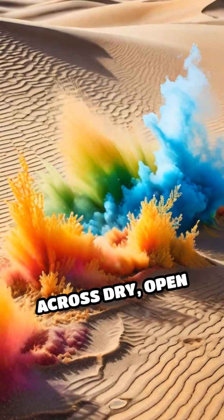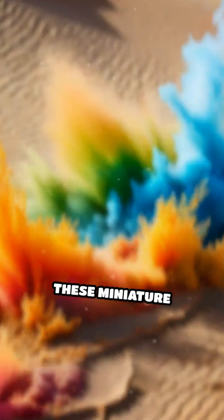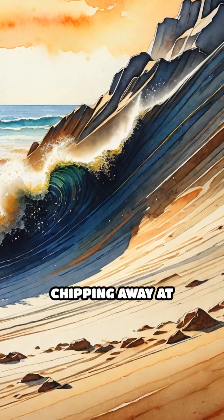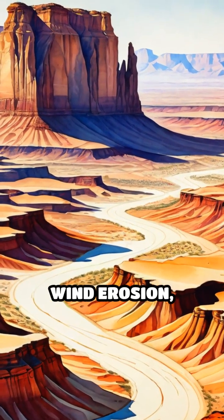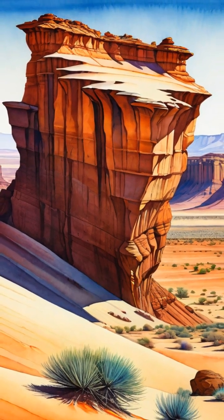When wind races across dry, open land, it picks up tiny grains of sand and dust. These miniature missiles become nature's sandblasters, relentlessly chipping away at anything in their path. Over years, sometimes centuries, this process, called wind erosion, crafts jaw-dropping features that seem almost otherworldly.